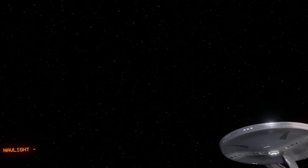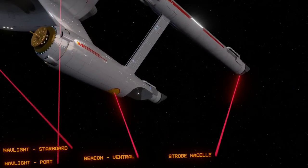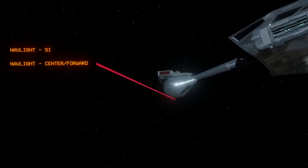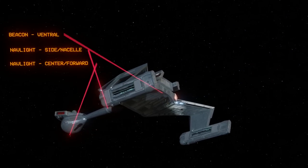Blinkies include all manner of beacon lights, strobe lights, navigation lights, and perhaps even formation lights, and there's a lot of nitpicking and confusion on this issue. I've even made some innocent mistakes about this that I'd like to correct, and it will be apparent why these mistakes are made later on in this video.